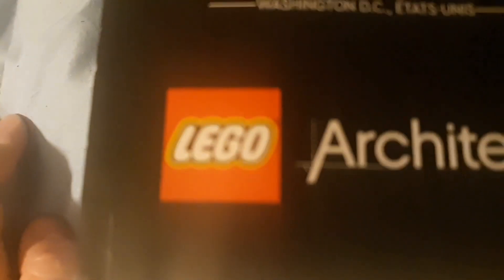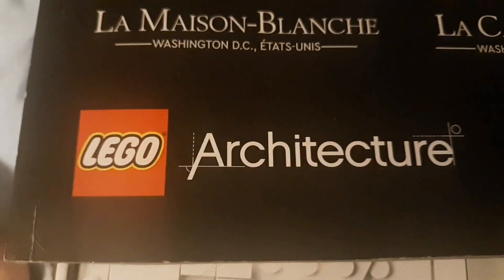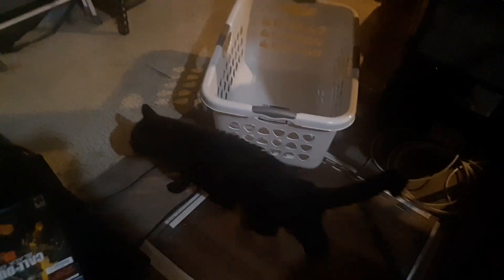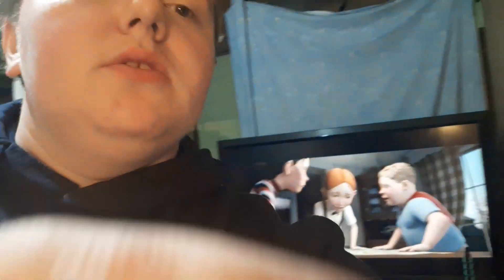Oh dude, I should be sponsored by LEGO Architecture. This whole video is an ad for LEGO Architecture. What the cat doing, bro? What the cat doing — Spook, no don't leave! So that's what my LEGO White House looks like. Get ready for the next one — guitar reveal, that'll be pretty epic.